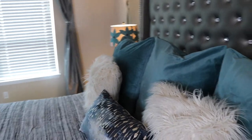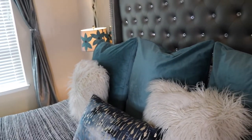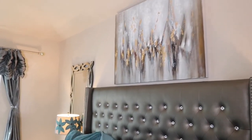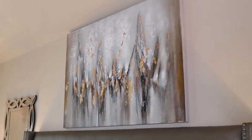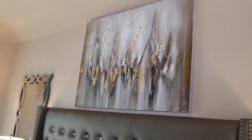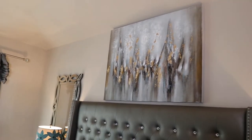The next thing, which is one of my favorites in this room, is this art on the wall. I had to wait three months for this art, and I think it's really worth it. It's so beautiful — I love it so much.